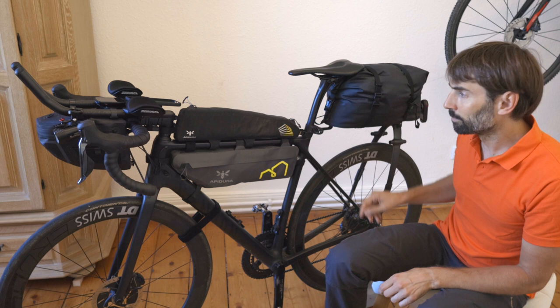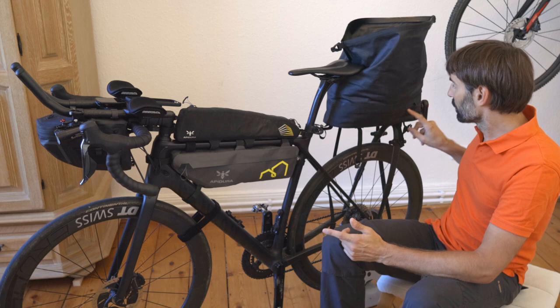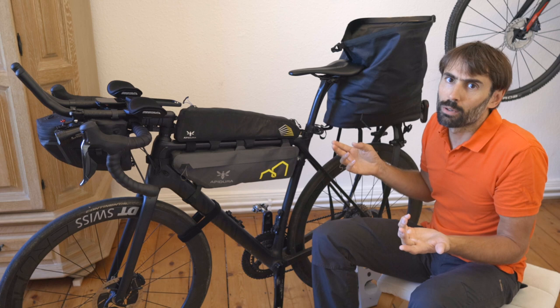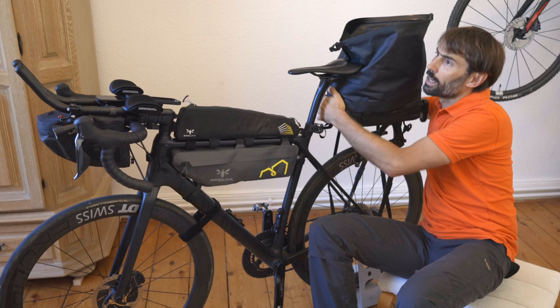Let's start with the Tailfin bag. Before taking stuff out from the top, I want to show the two side zippers — really neat. On one side I have my windbreaker: if it's a dry day and I don't think I'll need it, it lives here, but I can always pull it out super quick. On the other side, same way, I have a rain jacket.